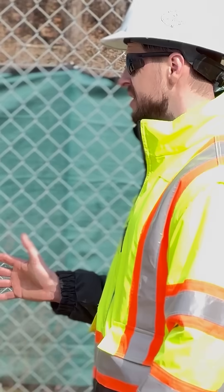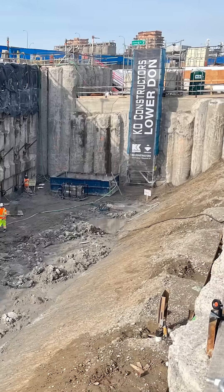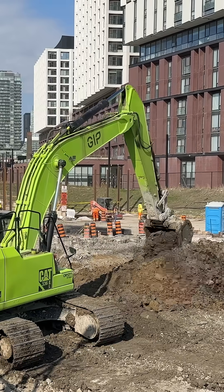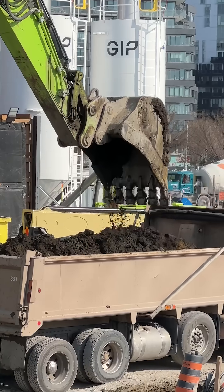Right now, crews are hard at work digging out the tunnel portal. Excavators are digging down as deep as 22 meters to meet the end of the tunnel that will be dug out by the tunnel boring machine. So far, more than 60,000 cubic meters of material have been removed and there's still over 70,000 to go.